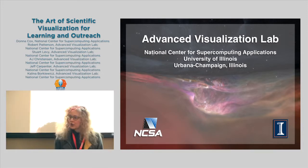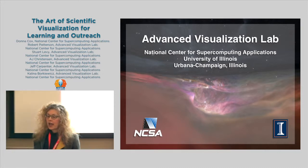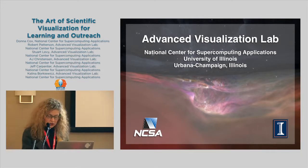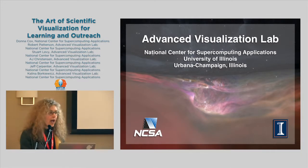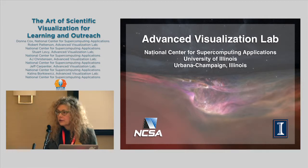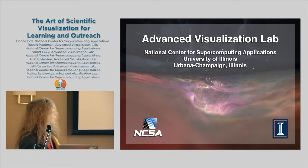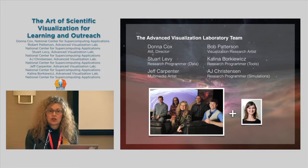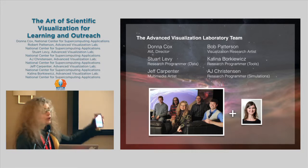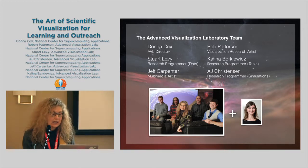I'm going to tell you right up front we are here to look for educators and collaborators to come, participate, and use our facilities at NCSA to explore the possibilities of collaborative proposals. I want to give my team credit right up front.